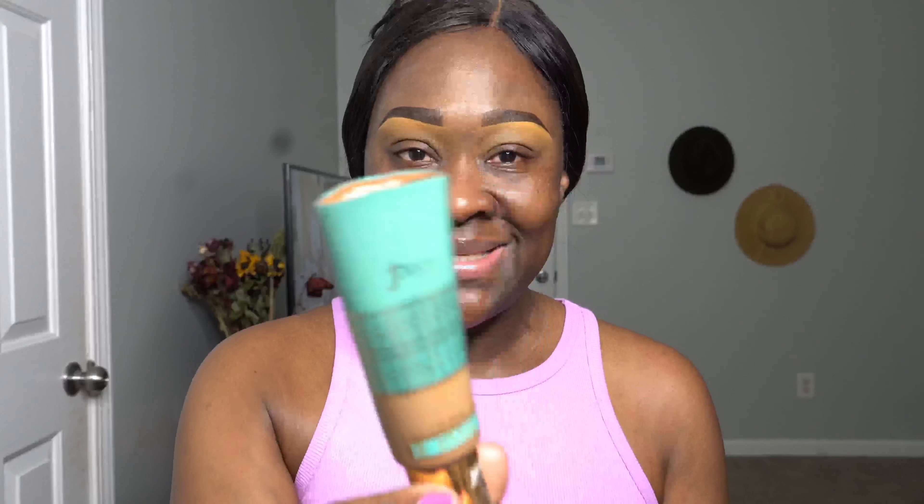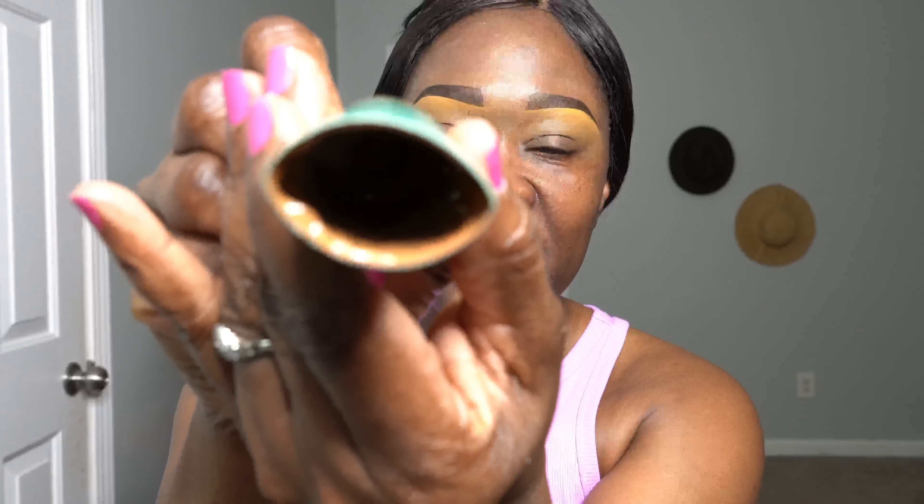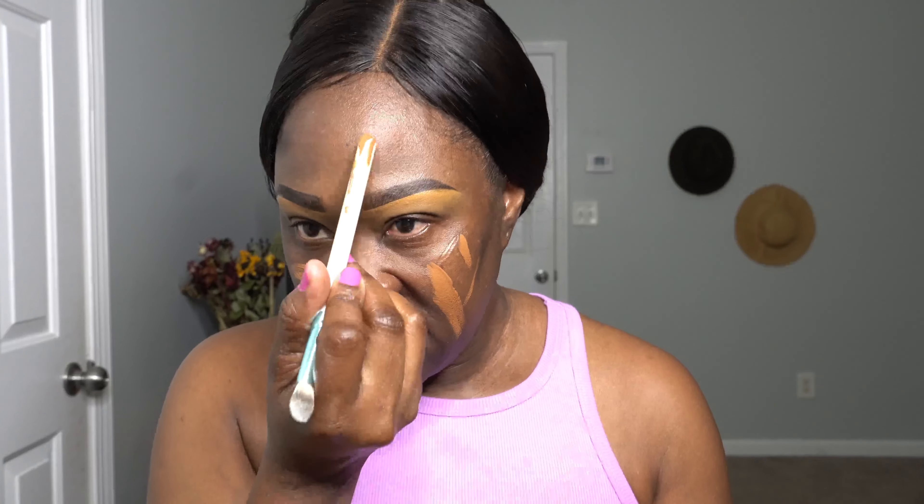So prime your face. For the foundation today I'm using Juvia's Place 'I Am Radiant.' The bottle is basically finished so I cut off the top — look how much product is still in there. I'm going to use the back of a brush to get the foundation out and put it on my skin. Why not? I can still use it.